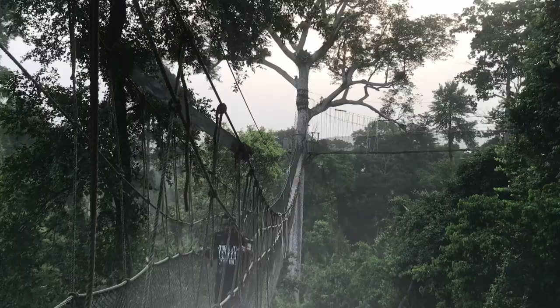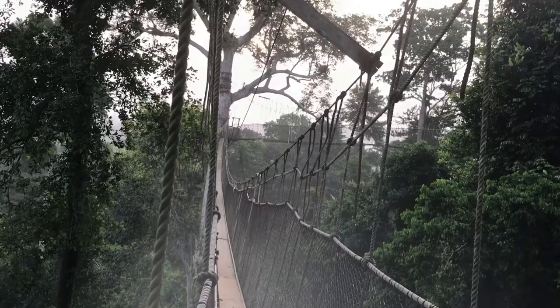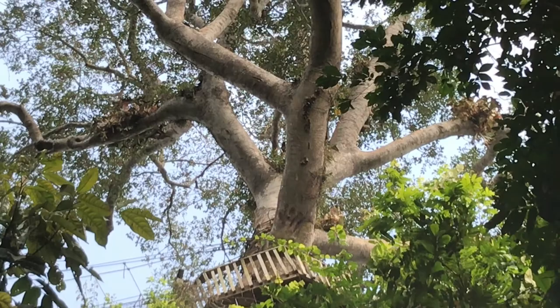Most of my time was spent on these canopy walkways. Every day was an opportunity to understand the forest even more — its flora, its fauna — and as I researched, I also tried to understand how these canopy walkways were built.